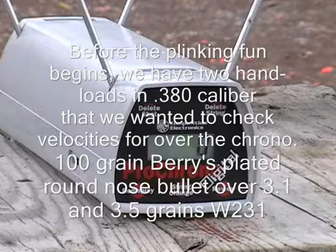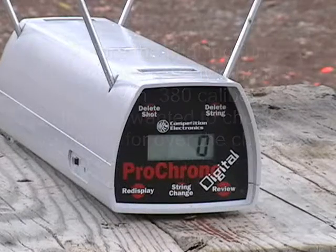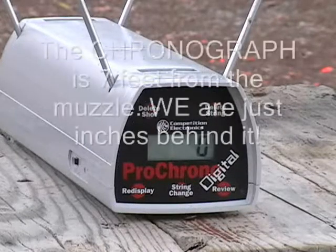First up will be 3.1 grains of 231 under the 100 grain Berry's bullet, and we're about 7 feet from the muzzle.